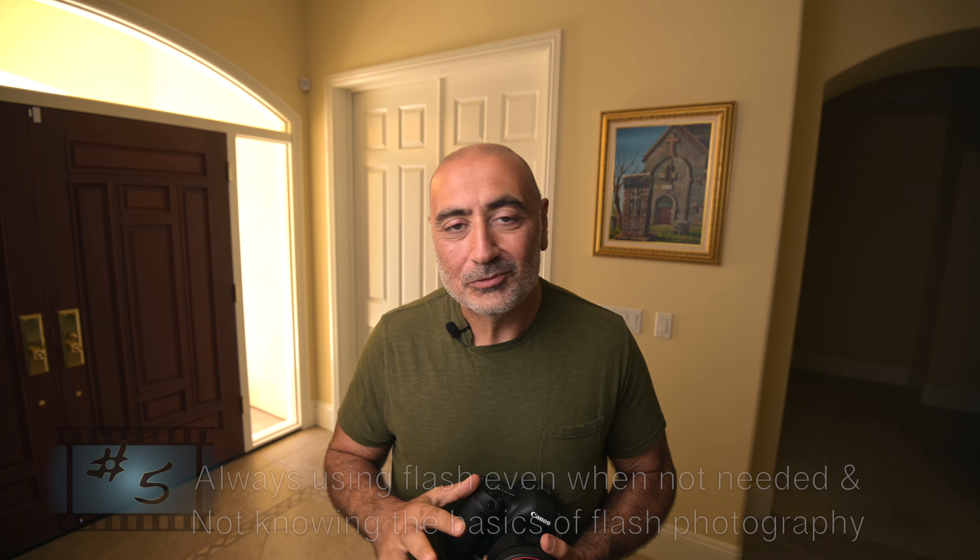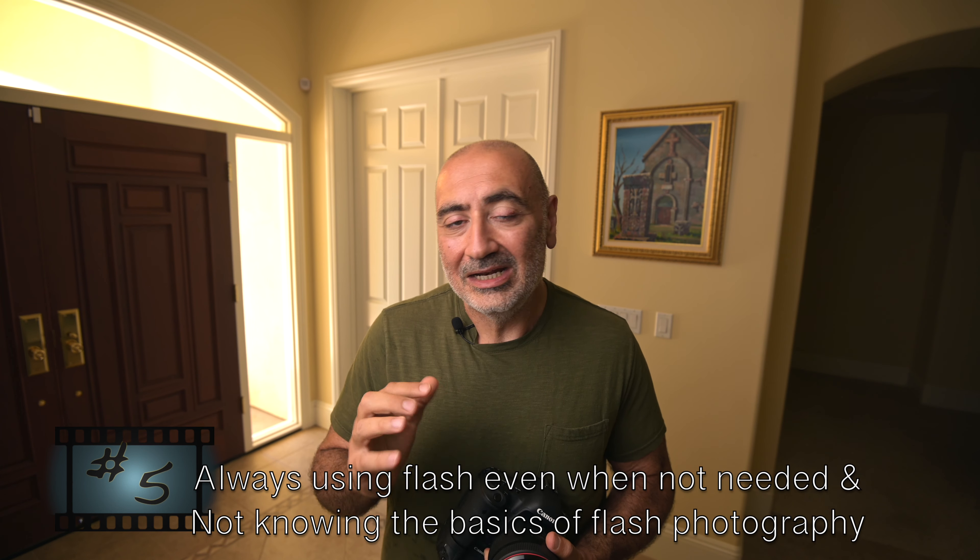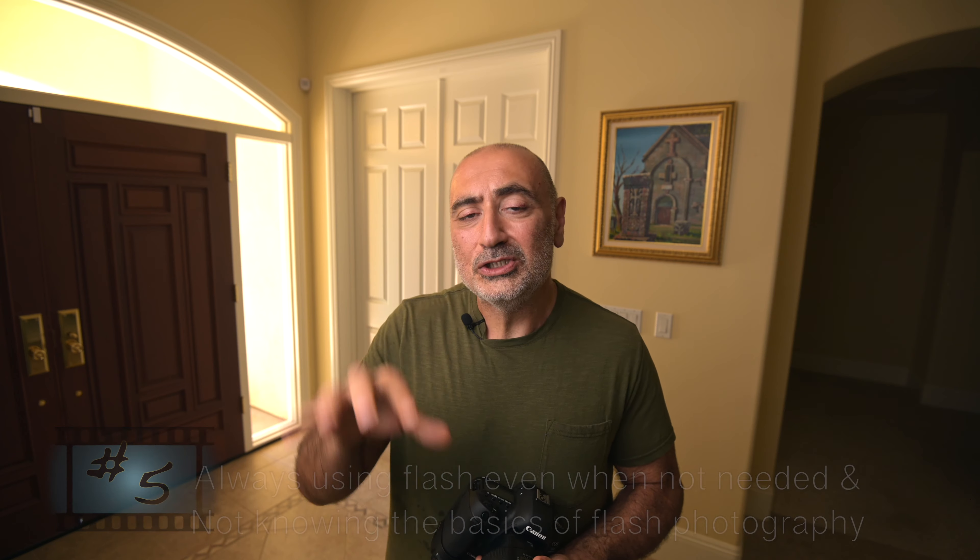Mistake number five: always using my flash when I didn't have to, and also always shooting the flash directly. Back then I didn't know how to bounce my flash or lighting that well, so I would shoot with the camera flash straight on the subject. The result was unflattering — burning the highlights. I quickly read up on how to get better results with flash photography and started bouncing and diffusing my light. Learn the basics of flash photography before you go and shoot your first wedding.